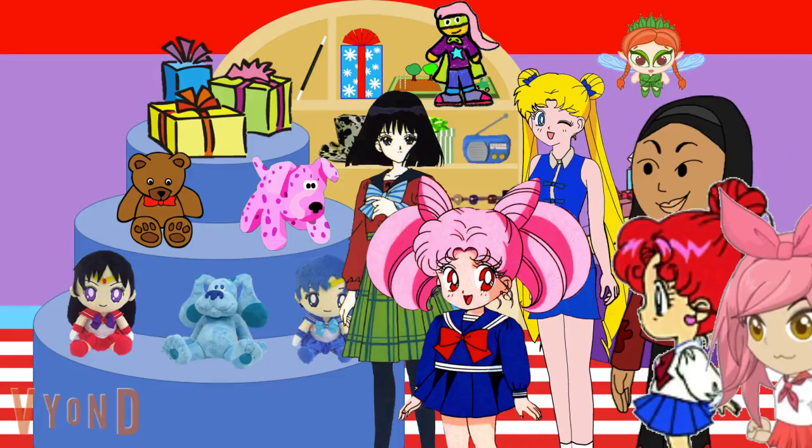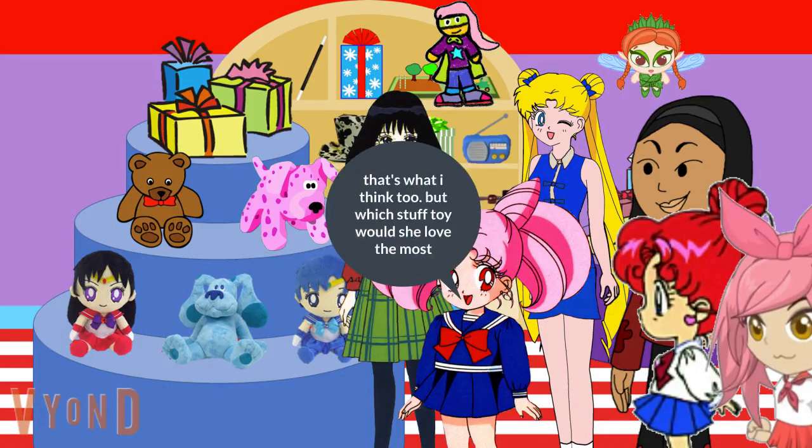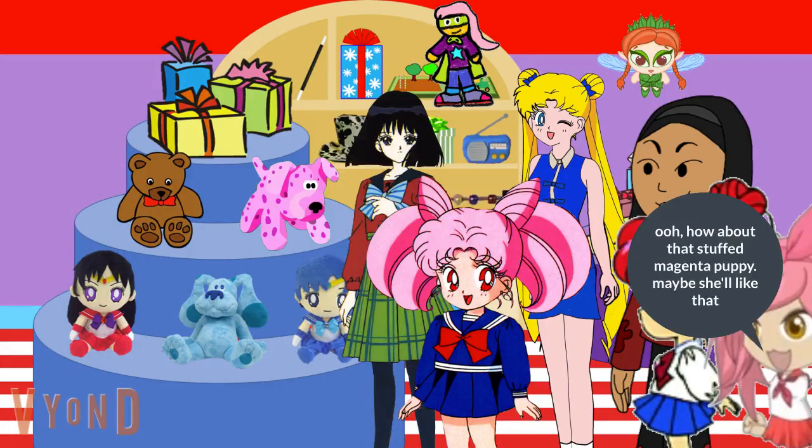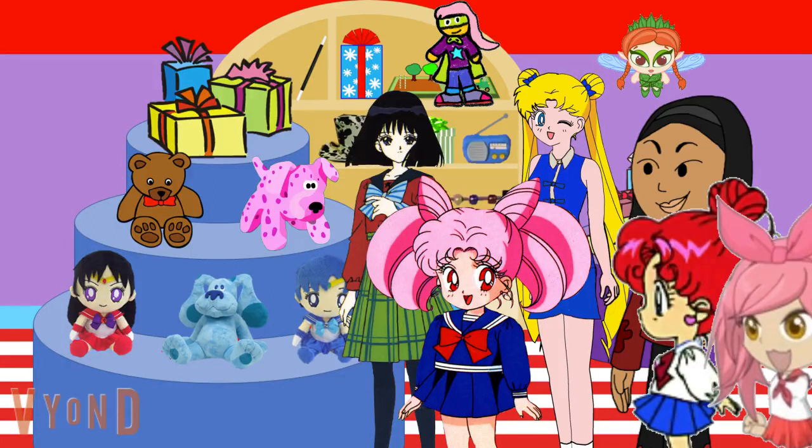Ooh, look at these adorable little toys. Maybe Magenta would love one. That's what I think too. But which stuffed toy would she love the most? Ooh, how about that stuffed Magenta's puppy? Maybe she'll like that. What do you think? Do you think she'll love that stuffy?